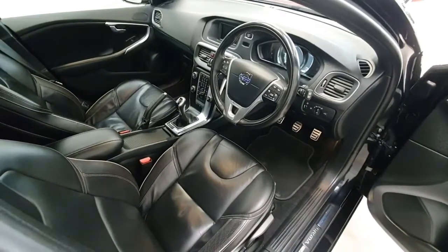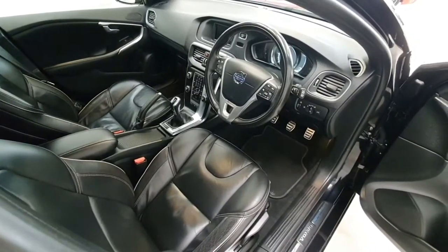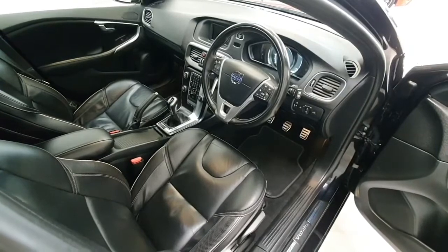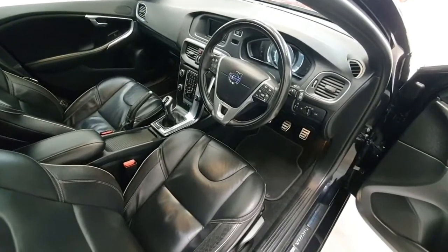Other specifications include automatic lights and automatic wipers. This vehicle does have electric windows both front and rear with electric mirrors. The vehicle has a full Volvo history from new.